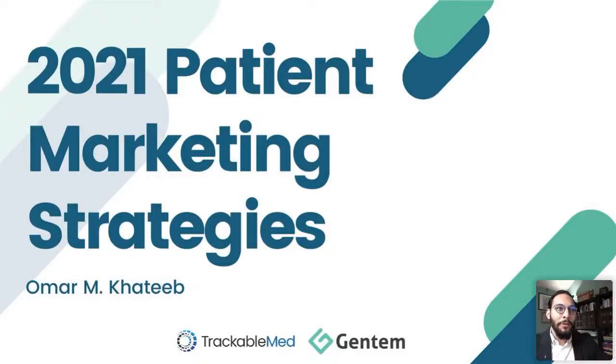Hi everyone, thank you for joining. My name is Omar M. Khatib. I'm going to be your host and presenter and speaker today for this fantastic webinar. We have a really great presentation for you. I'm going to give it a little bit of time, let everybody kind of file in. We have people coming in from all different time zones and different practices who are getting ready to close up.